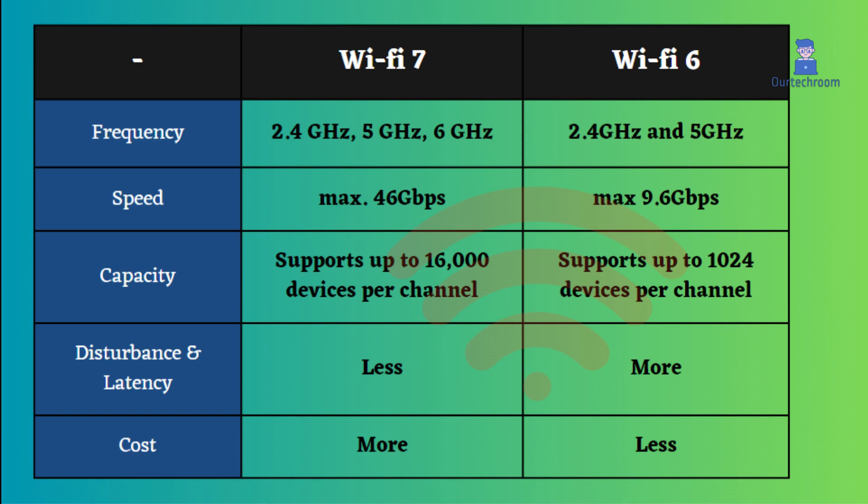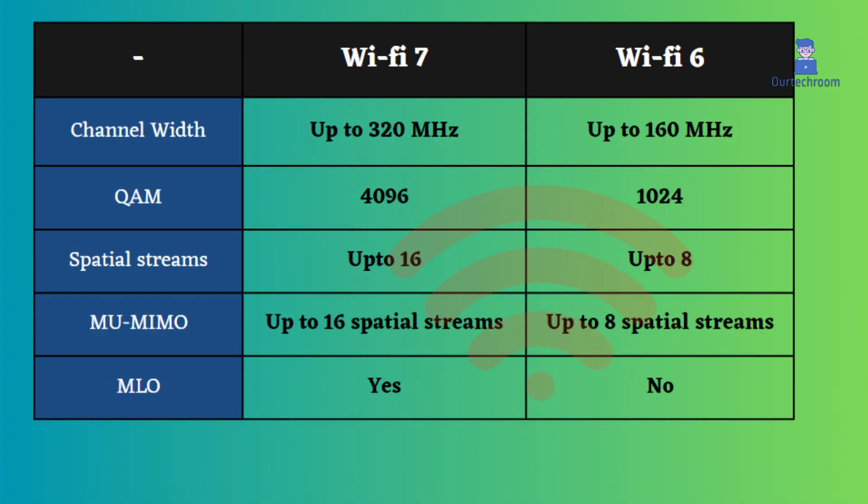External factors such as electrical devices, thunderstorms, walls, and metal objects have a lesser impact on Wi-Fi 7 compared to Wi-Fi 6, due to the utilization of the latest technology. However, Wi-Fi 7 is more expensive than Wi-Fi 6.